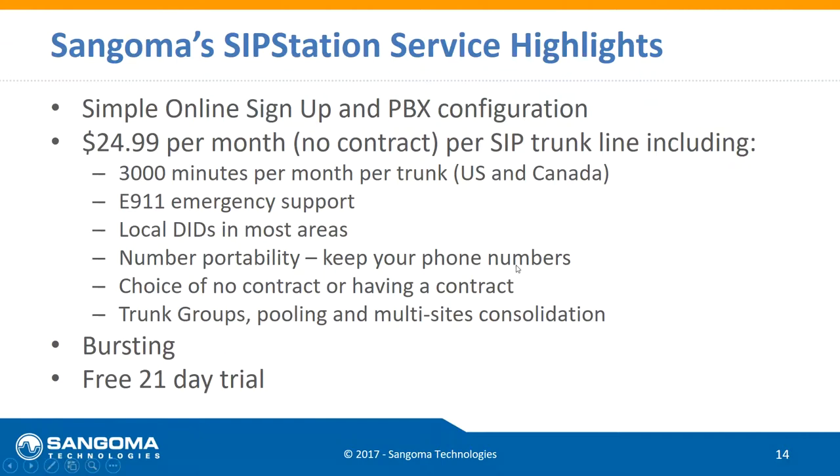If you commit to a 12-month or 36-month contract, the price goes down and you still get all the features and functionality — there's no difference. We also offer a free 21-day trial. To be clear, you need to use FreePBX or PBXact to get the free 21-day trial, because the activation happens through those phone systems.